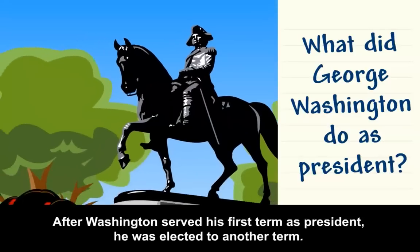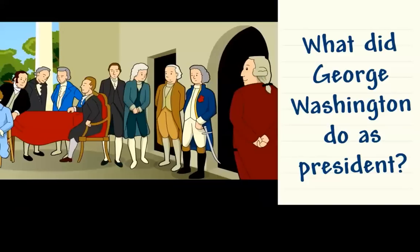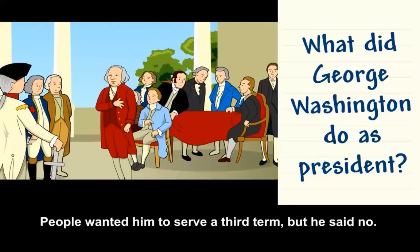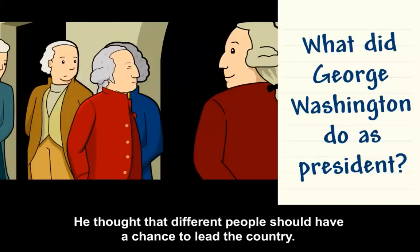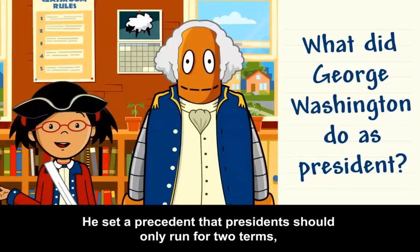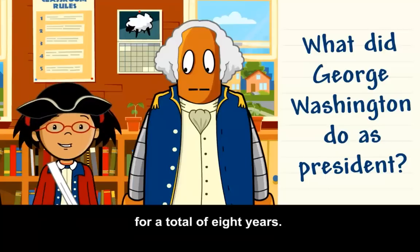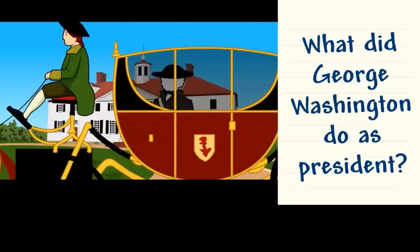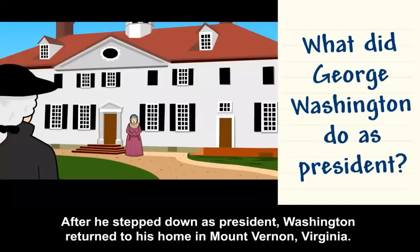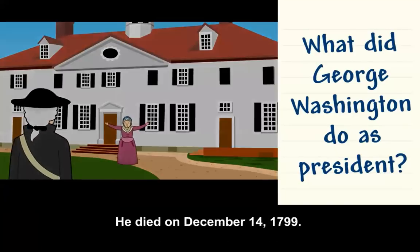After Washington served his first term as president, he was elected to another term. People wanted him to serve a third term, but he said no. He thought that different people should have a chance to lead the country. He set a precedent that presidents should only run for two terms, for a total of eight years. After he stepped down as president, Washington returned to his home in Mount Vernon, Virginia. He died on December 14th, 1799.